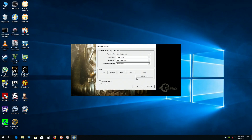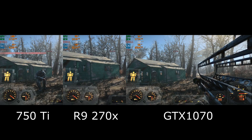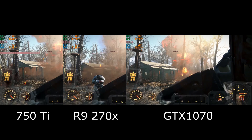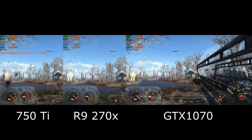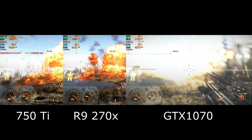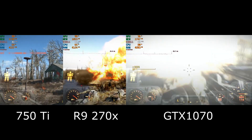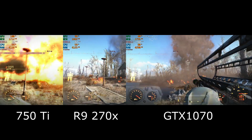Fallout 4, with graphics quality set to the medium setting. The 750 Ti is getting between 30 and 40 frames per second, depending on whether or not a nuclear explosion is happening. The Radeon is doing a little bit better, mostly staying between 40 and 50, and the GTX 1070 is getting a solid 60 frames per second, with only occasional drops into the 50s.